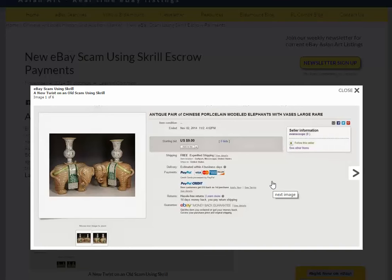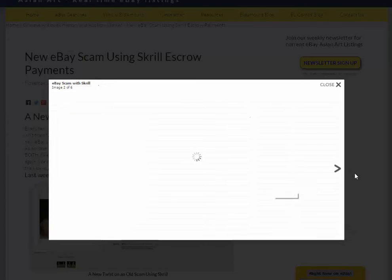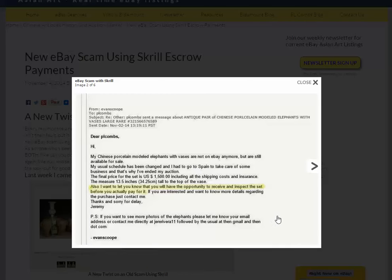So how's he going to rip you off? He's going to pull the listing after he gets a bunch of requests and before the end of the auction period. And he's going to send you an email: 'Hi, my mottled elephants are not on eBay anymore, but still available for sale. My schedule changed — I had to go to Spain to take care of some business, that's why I ended my auction.' And then he sets a price of $1,500.